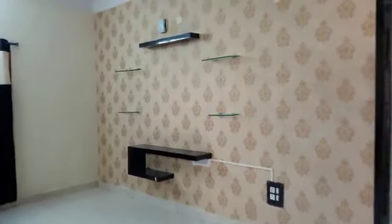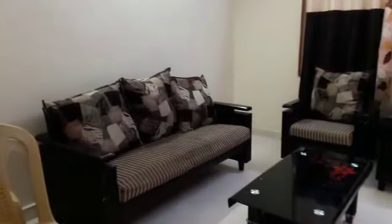This is a hall, 15 by 20. TV area. Newly renovated completely.